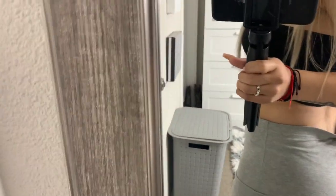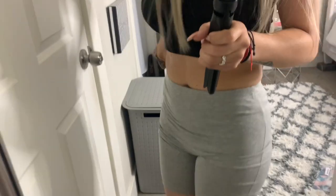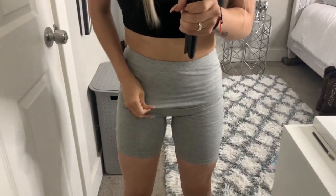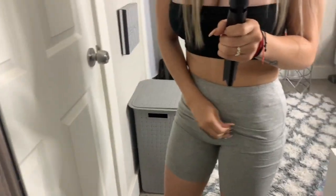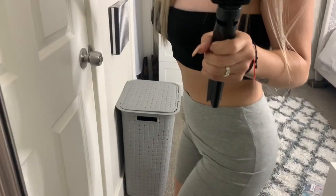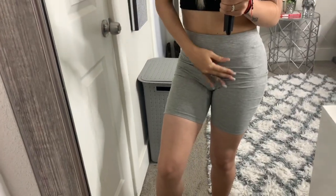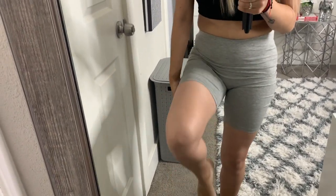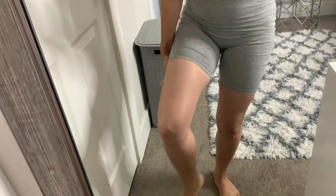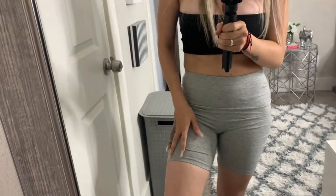I also ordered biker shorts — I thought I put them on backwards, but the tag is in the right place. There's a lot of extra room in the back, and on the sides it feels like they'll come off if I move. They're also super tight in the thigh area — I feel like if I sit down and my thighs spread out, things could go wrong.